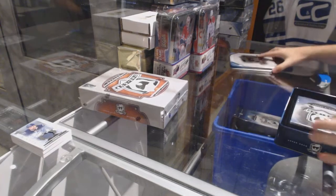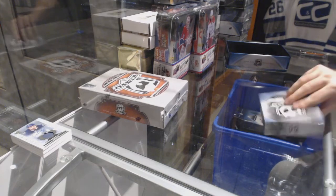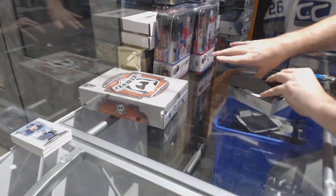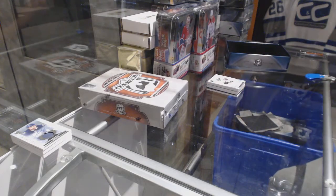The funny thing is, in 14-15 I don't even know if that would have been a case hit. First pack back and I get a Druin Tribute patch out of 10 — that's not a bad start to be coming back on.